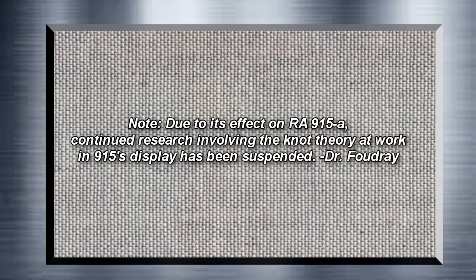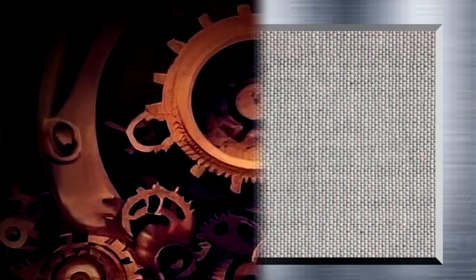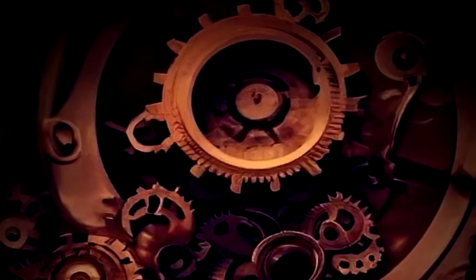Due to its effects on RA-915-A, continued research involving the knot theory at work in SCP-915's display has been suspended by Dr. Fowdry. The interior of SCP-915 has a mass of gears and clockwork, as well as more esoteric mechanical components used in computation. A constant mechanical drone and deeper sounds of grinding can be heard within SCP-915. These sounds all experience modulation and distortion, predicted to be the result of the non-standard topology SCP-915 possesses.